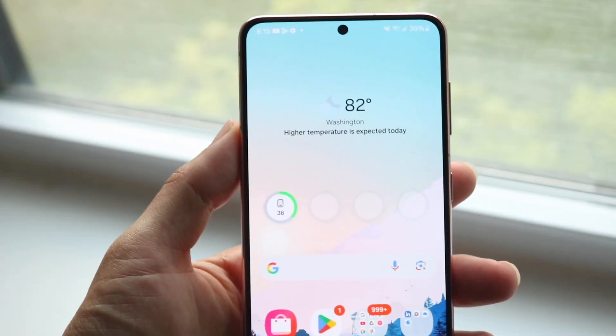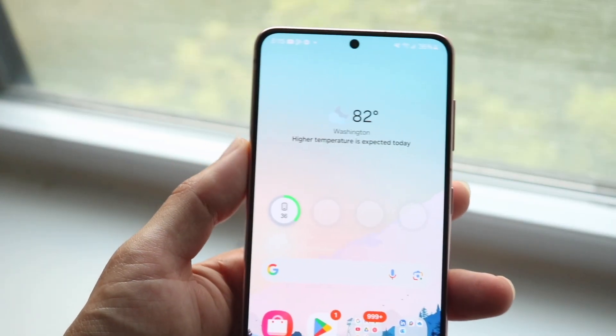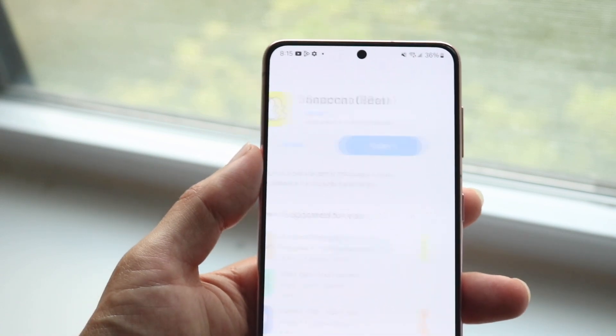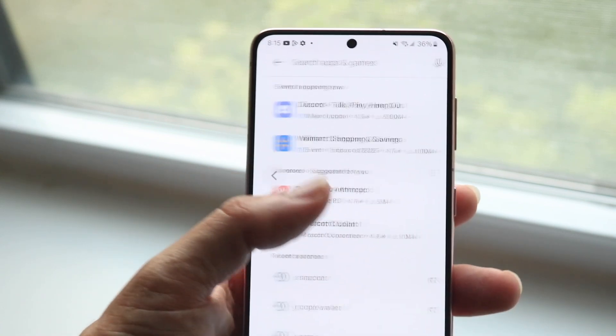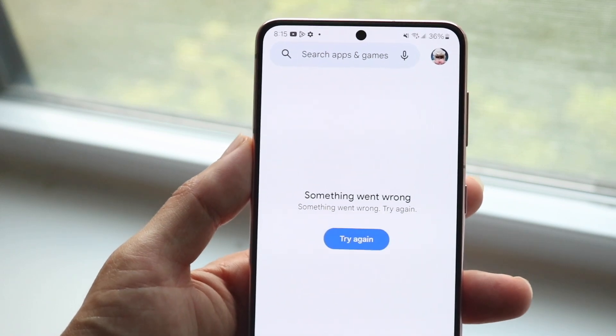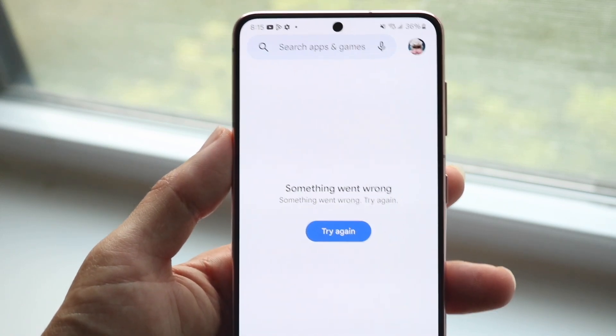You might be in a situation where your Android phone is basically telling you that when you go into something or log in inside a Snapchat or your Google Play Store, it tells you that something went wrong. This can happen for a lot of different reasons.